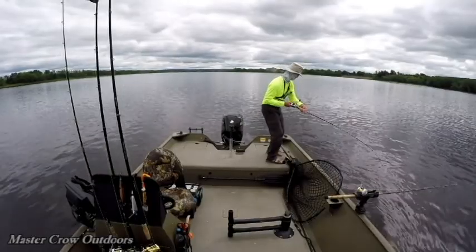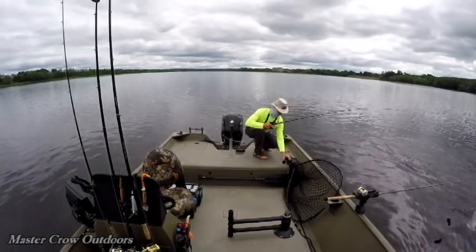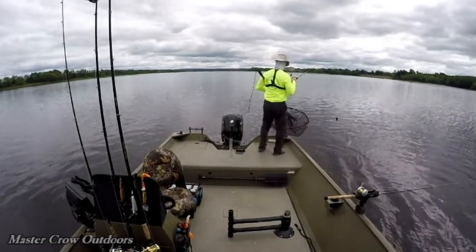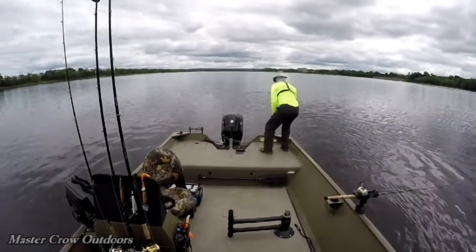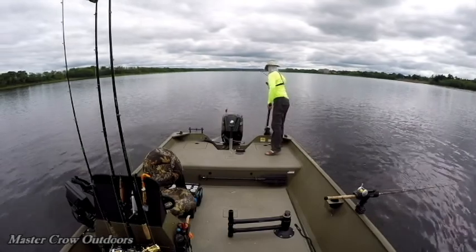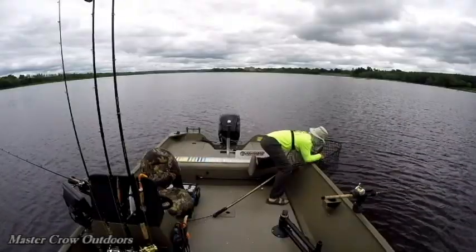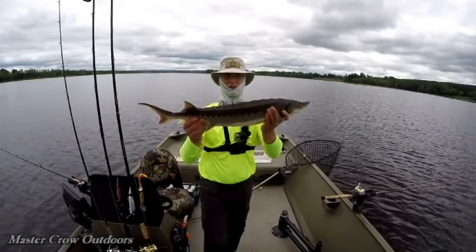Gotta get him out of that chum bag line. This might be the biggest one of the year so far. We got him pinwheeling. Oh my god, he doesn't want to come in. He's not that big but he's fighting like a monster. There he goes — woo! There we are, for a small fish they sure do fight hard.